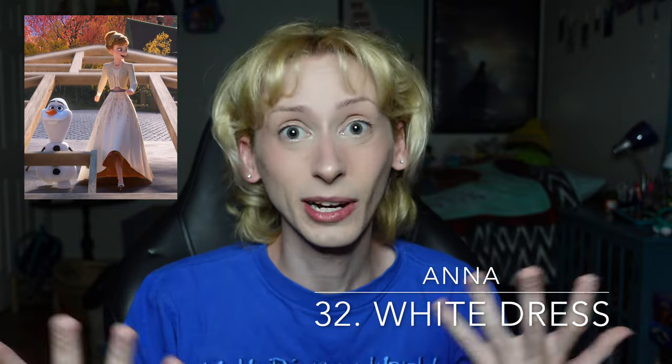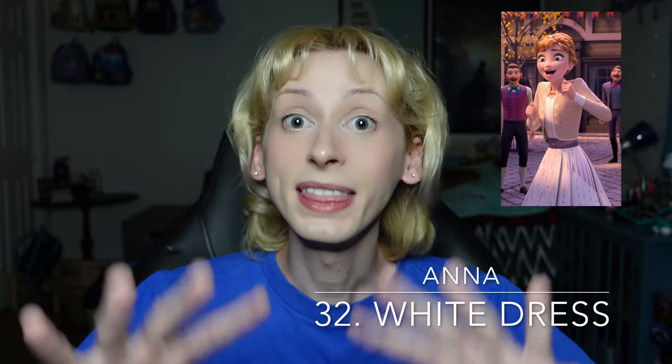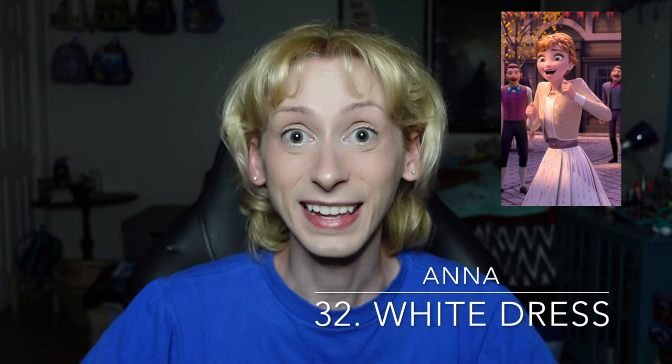Moving on up to number 32 is Anna's white dress from Frozen 2 — this is the dress that she sings Some Things Never Change while wearing. While I don't have a ton to say about this dress, I like it. I think it looks very beautiful on Princess Anna, and I think it is a great way to start off this film. Is it the best that she has? No, not even close. But this is the point in this video where I actually start to really like the fashion on these ladies. Anna's white dress goes at 32.